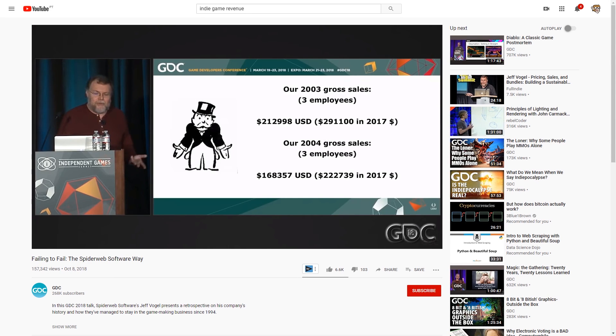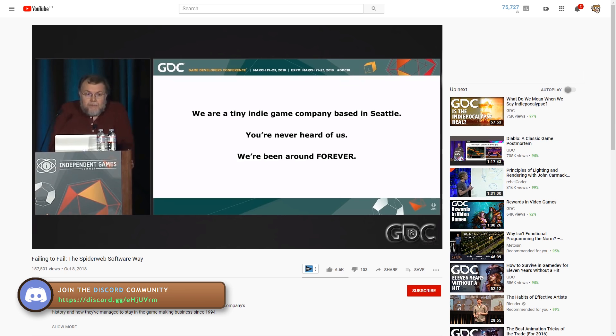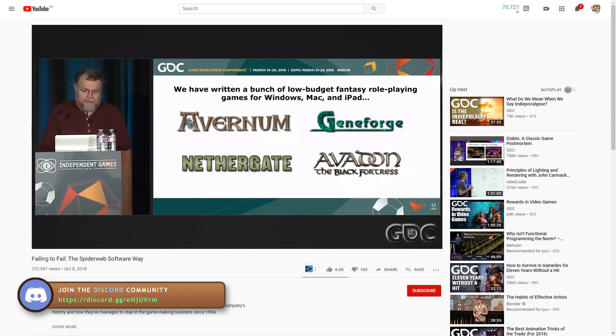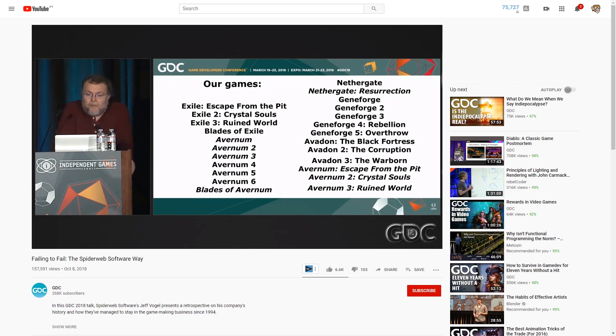Another great one is by Jeff Vogel of Spiderweb Software, which again is the story of a long successful career without any massive hits. His business model is to focus on a very specific niche genre — old school RPGs — and serve that niche audience as best as possible. Since he's been in business for so long he also creates remasters of his very old games, which is yet another benefit of having a deep backlog over a long career.